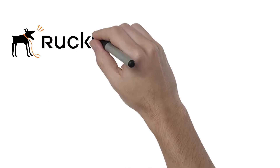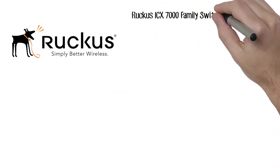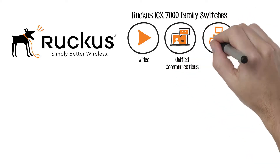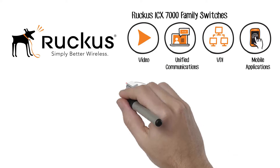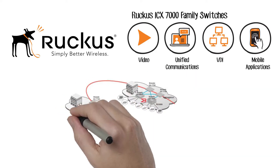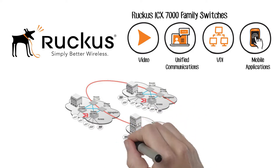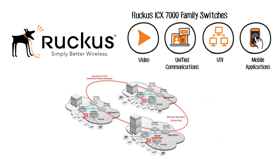The Ruckus ICX family of fixed form-factor switches works together to deliver a complete, scalable, and high-performance network solution that supports today's demanding video, unified communications, VDI, and mobile applications. They leverage the innovative Brocade Campus Fabric technology, which provides simplified network deployment and management, scale-out networking, and investment protection with the industry's lowest total cost of ownership.